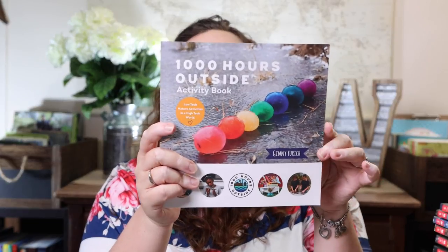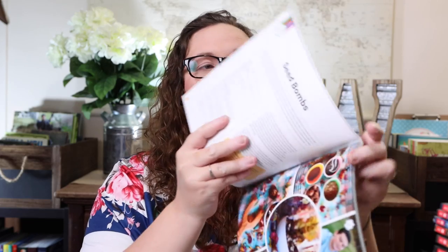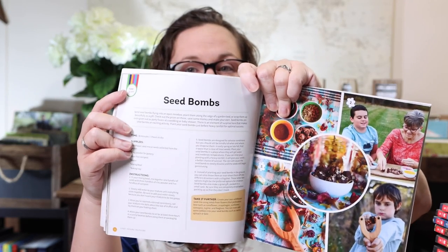The very last thing is the Thousand Hours Outside Activity Book. We picked it up from the Thousand Hours Outside booth — we were lucky enough to meet Jenny, who is amazing, super sweet, and a joy to know. I love that these are low-tech nature activities for a high-tech world. It shows the time each activity takes in the top right corner, lists everything you'll need, and gives instructions. I really love having things like this on hand as a fun, ready-to-go idea.